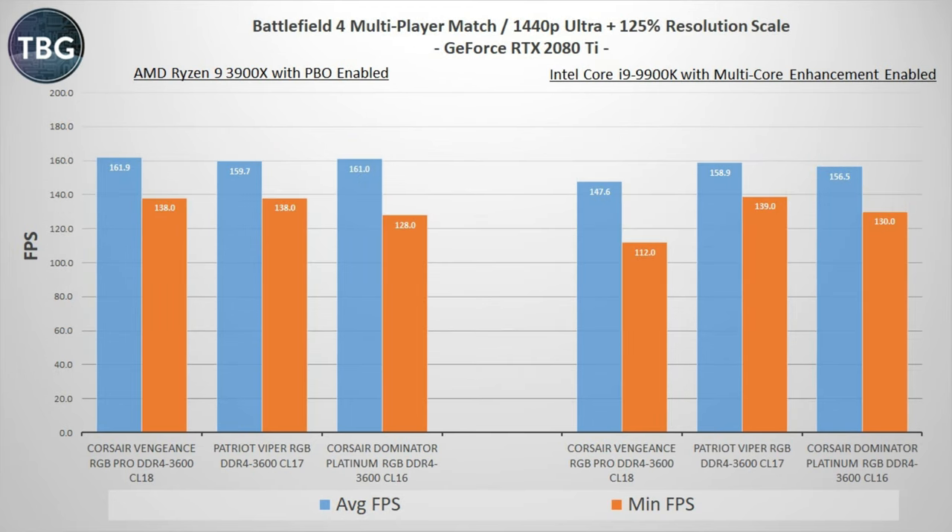Now here's the multiplayer mode of Battlefield 4 benchmarked. I like to use this because it does tax the CPU quite a lot, and while the minimums are all over the place — which is to be expected when you're using live multiplayer matches — the averages are pretty even. I do see again some trend for the CL17 kit to be ahead and the CL18 kit to be a little bit behind, at least on the Intel system. Note that this is the only game benchmark where the AMD system was actually a step ahead of its Intel counterpart.